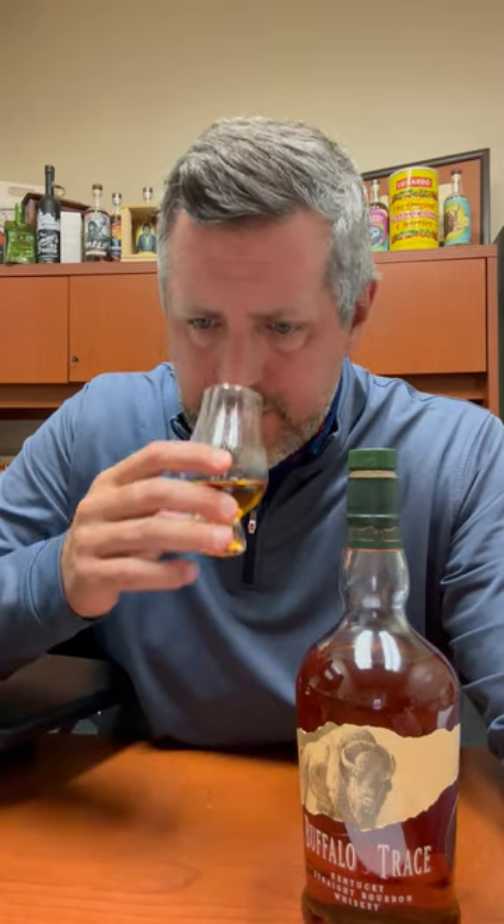This is really complex for a Buffalo Trace Single Barrel. Lots of length on the finish. Nice spice emerging. But that initial sweetness — more caramel, toffee, butterscotch — and then the depth of it, that spice that comes through in the end, it's fantastic.